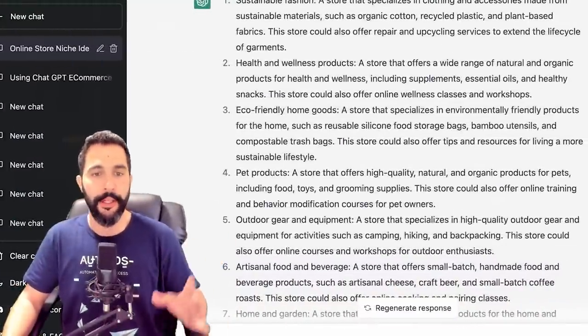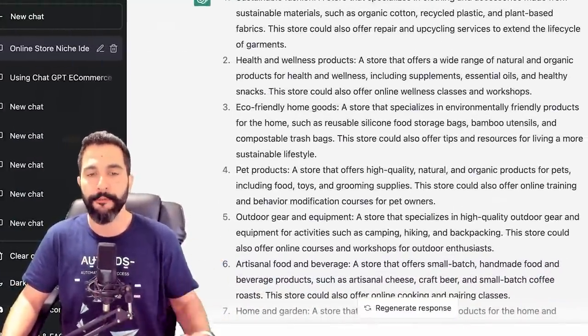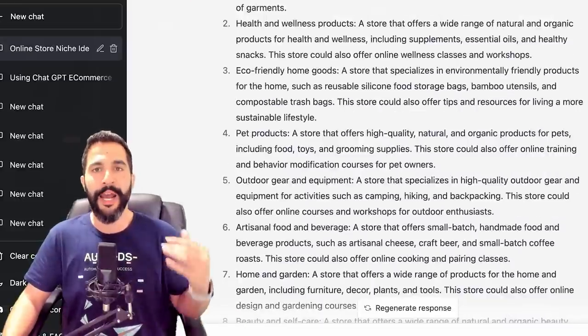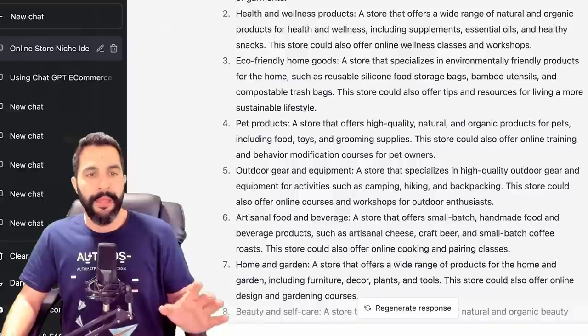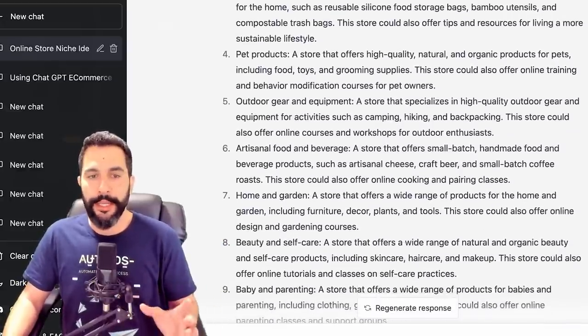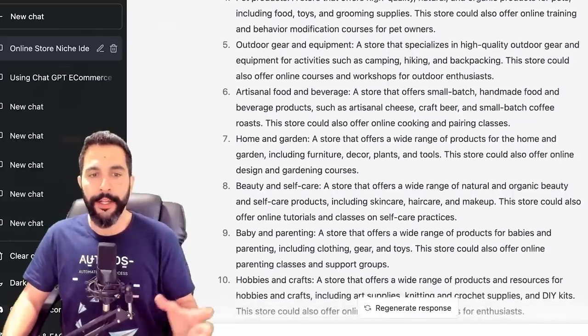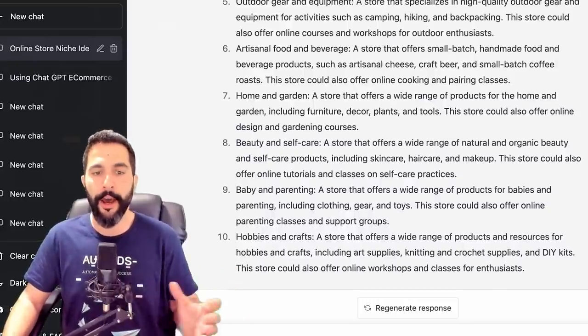Number four: pet products — a store that offers high quality, natural, and organic products for pets, including food, toys, and grooming supplies. Number five: outdoor gear and equipment. Number six: artisanal food and beverage. Number seven: home and garden. Number eight: beauty and self-care. Number nine: baby and parenting. And number ten: hobbies and crafts. So these are the top 10 niches for online e-commerce store owners in 2023. If you haven't gotten started yet, you should consider one of these niches.